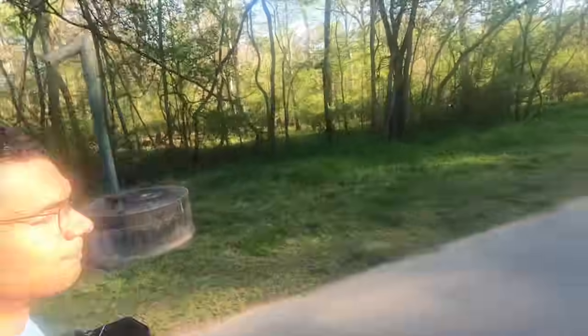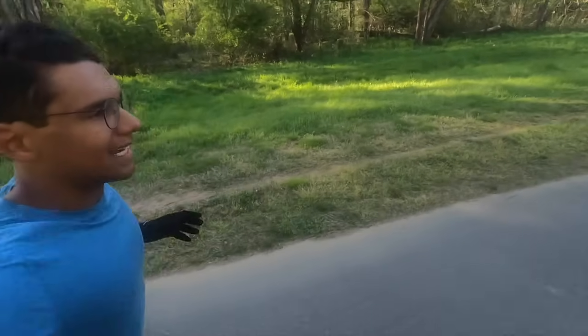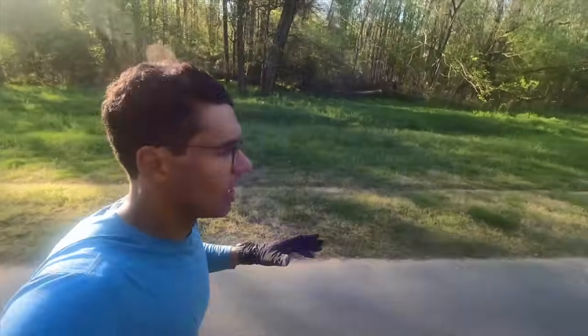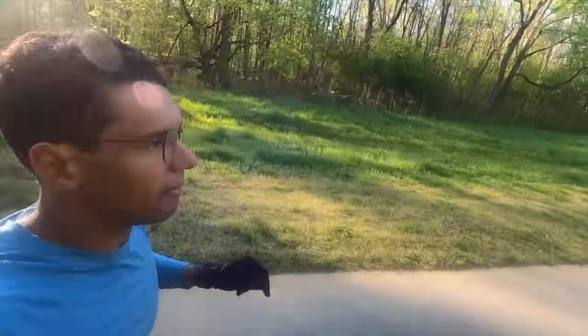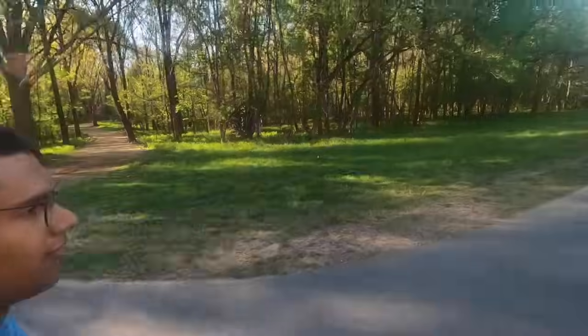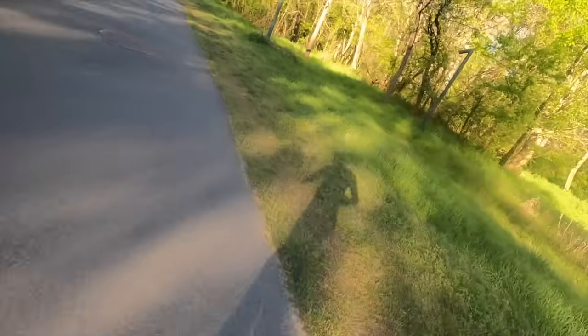I'm actually going to test these Invincible 3s with some strides — 20-second bursts of fast running. I'll do four reps. First rep: 5:05 pace. Second rep: 4:52. Third rep: 5:03. Last rep: 4:45.